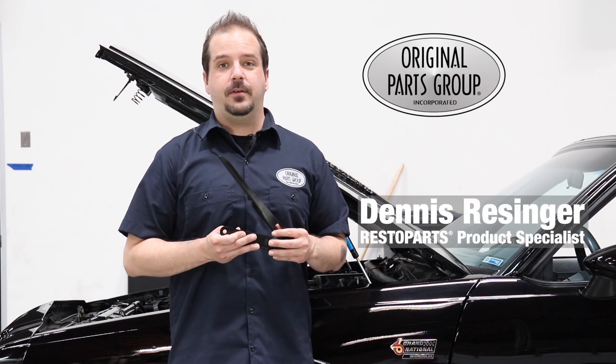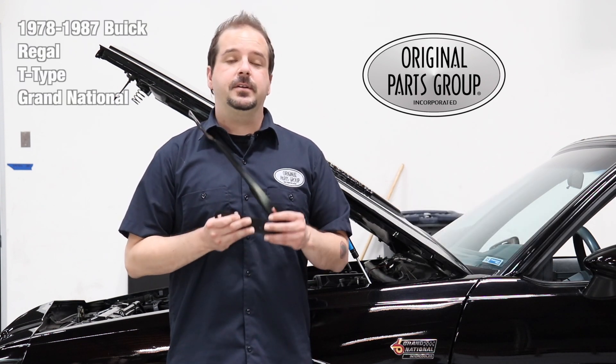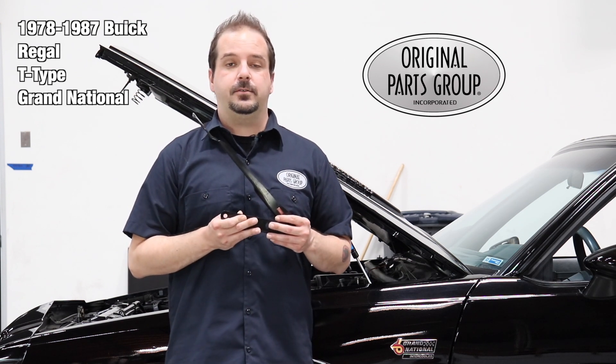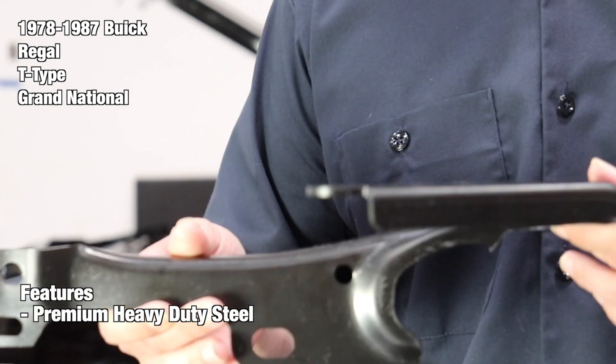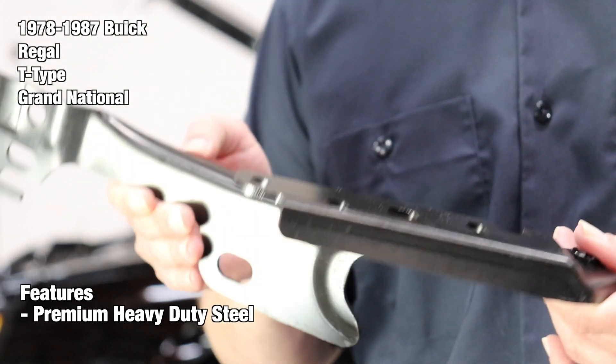Hey, I'm Dennis, and welcome back to our OPGI product feature powered by Resto Parts, Original Parts Group's in-house brand. Today, we're going to be looking at our 1978 to '87 Buick Regal T-Type and Grand National hood hinges. These factory-matched hood hinges are correctly reproduced in premium steel and feature heavy-duty hinge pins for reliable operation. Opening your hood will feel smooth, just like it did brand new.